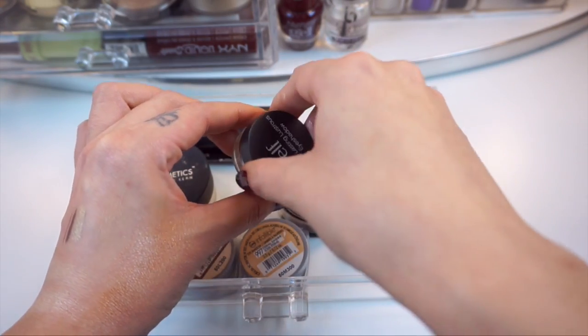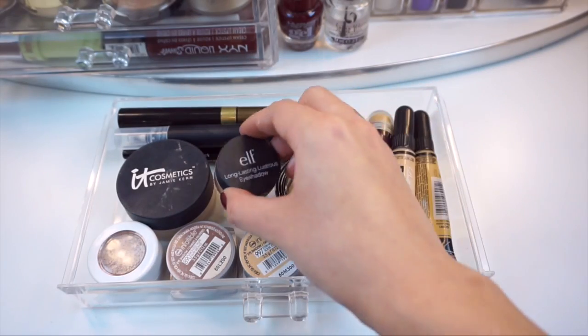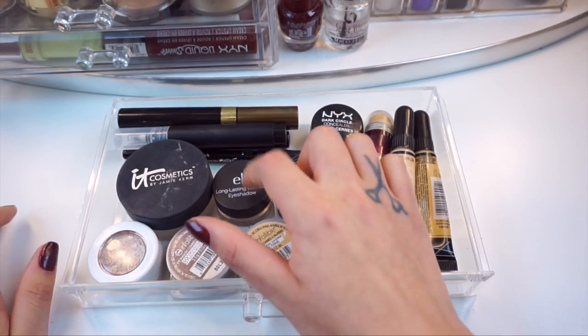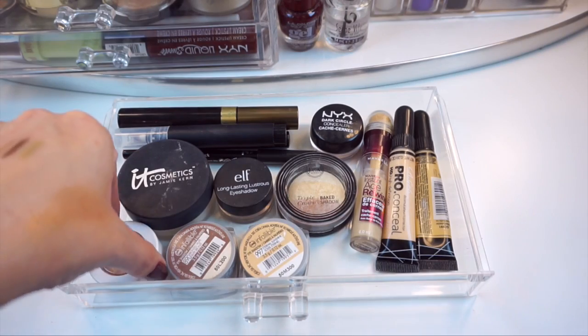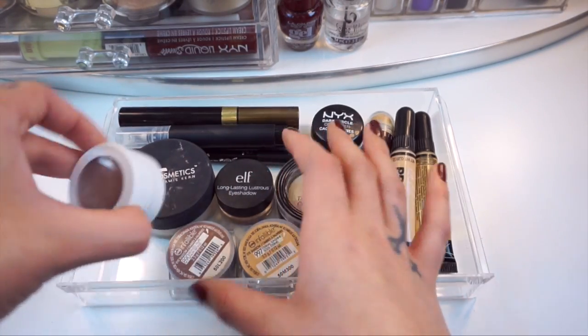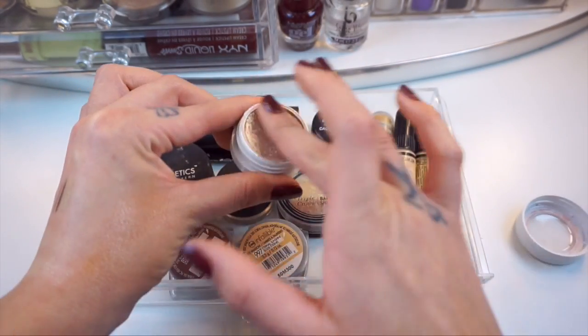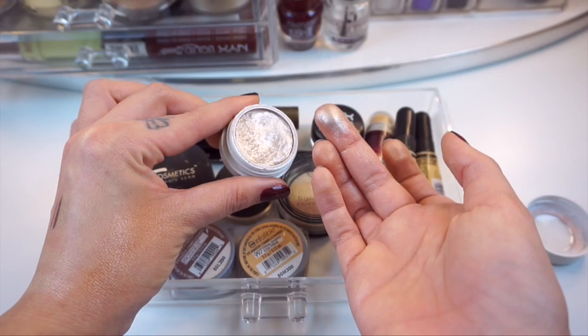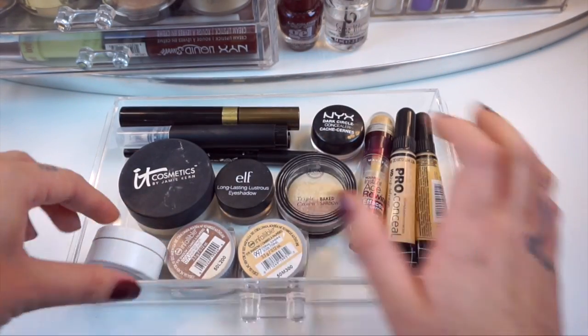The Elf Long Lasting Lustrous eyeshadow — I'm still using it. It's in the color Toast and it's really hard for me to find a good cream shadow. You don't have to put it with a powder, it doesn't crease and it doesn't dry out. Like I've had it for so long and it's still going strong. This super shock shadow from ColourPop in the shade I Heart This — it's really really pretty. It has a little bit of sparkle in there. It's just one of those ones I can apply with my fingers and I don't have to use any other shadows with it.